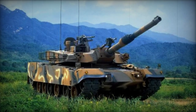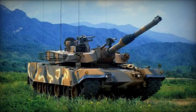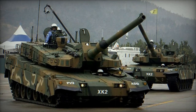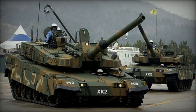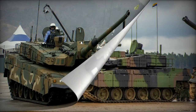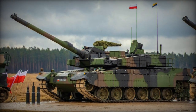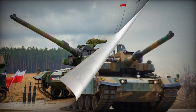The K2 Black Panther main battle tank originated from the XK2 program and emerged as a product of indigenous technology in South Korea. Its development commenced in 1995, with the initial prototype revealed in 2007. The tank underwent trials and evaluations, leading to the signing of a production contract for the first 100 K2 tanks in 2014.